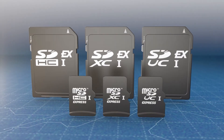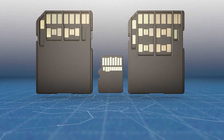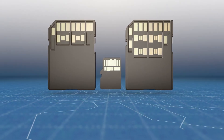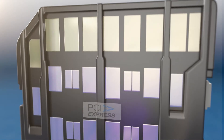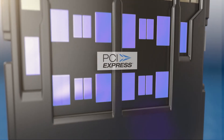SD Express will be offered on SD and micro SD form factors at HC, XC, and UC capacity ranges. SD Express employs a unique set of pins on the back of the cards to achieve the fastest speeds depending upon the SD specification and card form factor. The first row supports a legacy SD interface, the second row is for a single PCIe lane, and the third row is to support the case of two PCIe lanes.